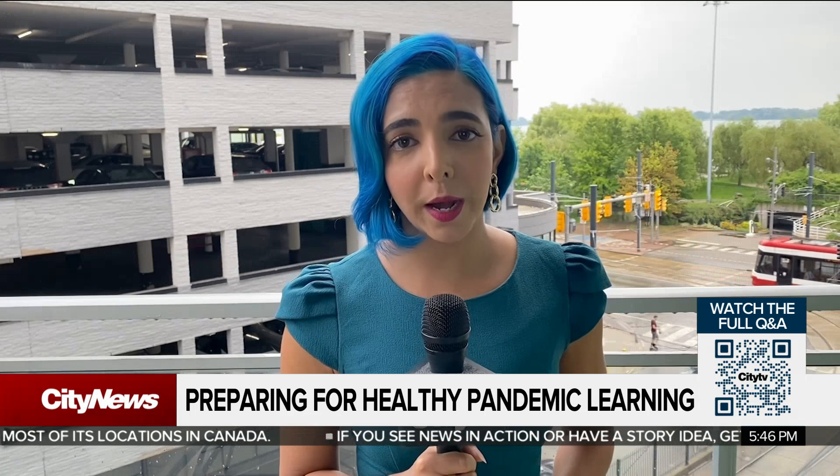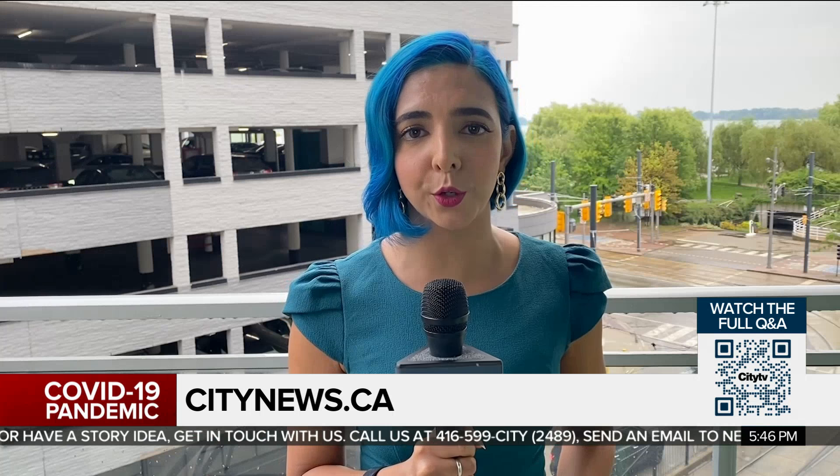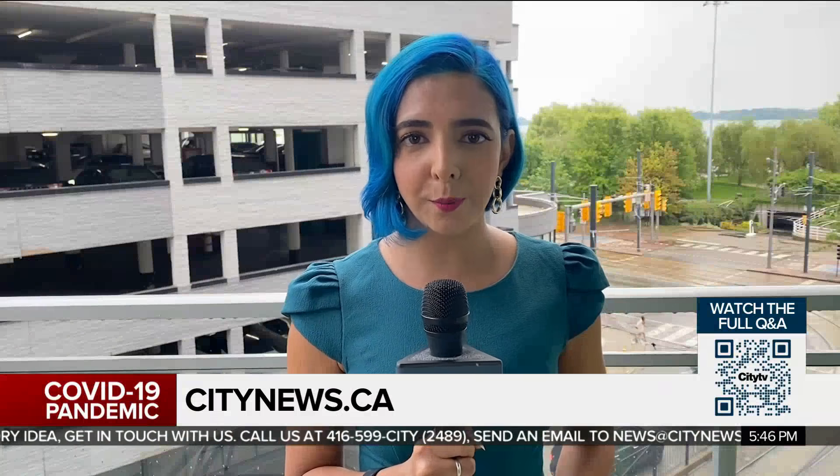For more from our chat about air quality safety in schools and to submit questions for our upcoming Q&As, you can go to our website citynews.ca/COVID-answers. You can also access the page by scanning the QR code on your screen. For City News, I'm Dilshad Berman.